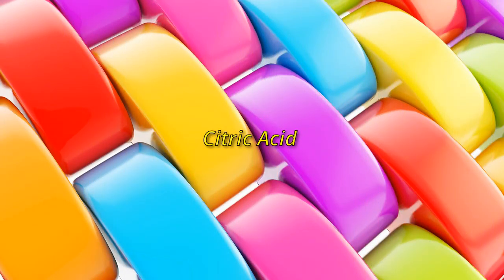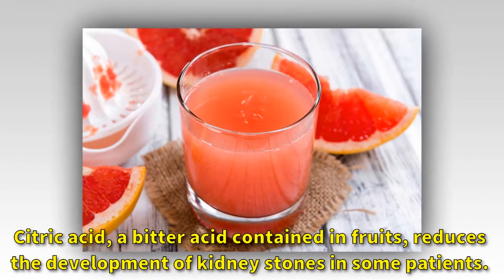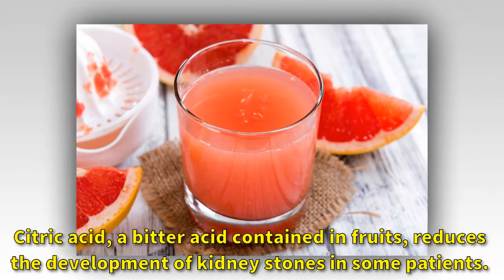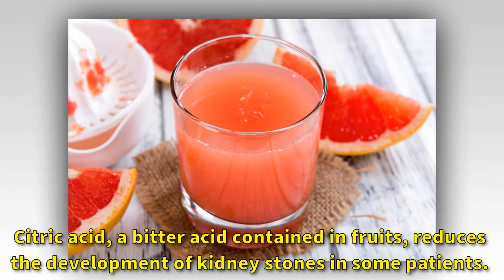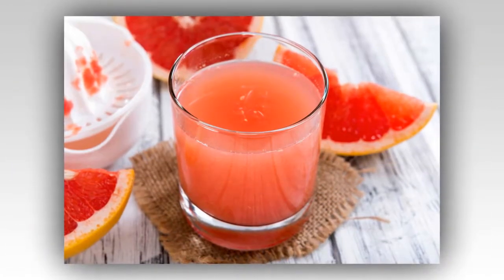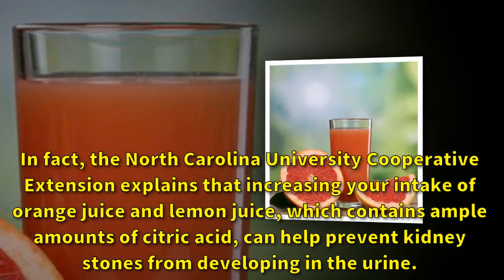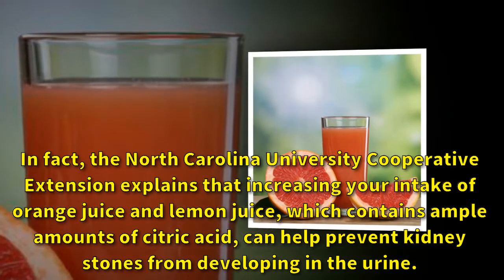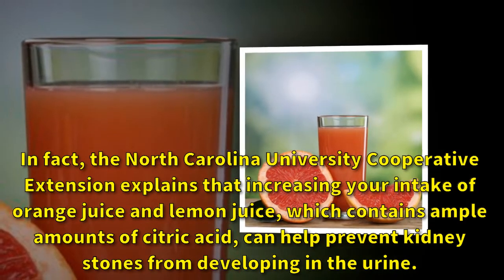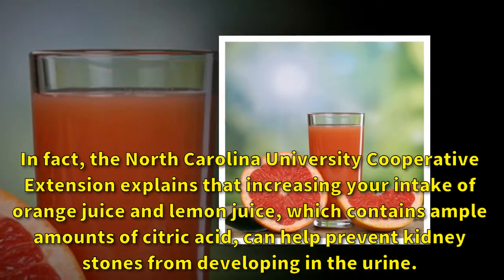Citric acid — a bitter acid contained in fruits — reduces the development of kidney stones in some patients. In fact, the North Carolina University Cooperative Extension explains that increasing your intake of orange juice and lemon juice, which contains ample amounts of citric acid, can help prevent kidney stones from developing in the urine.